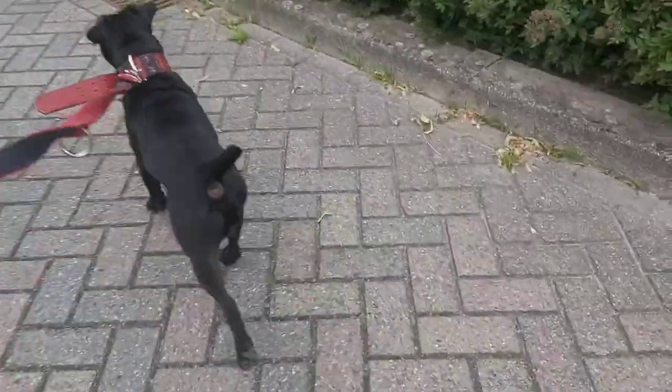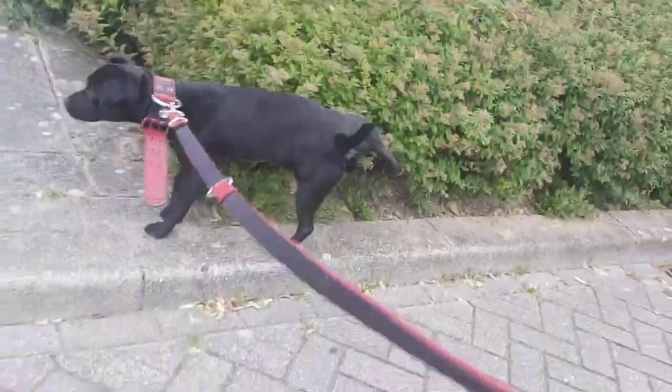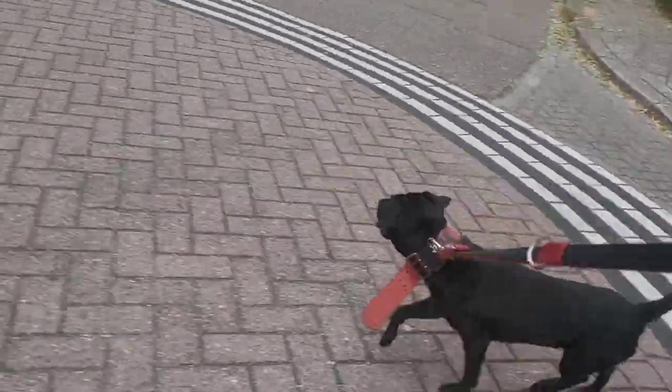The erect ears give the Ibizan hound a very active look and also a wary expression, which is a good thing in this case.